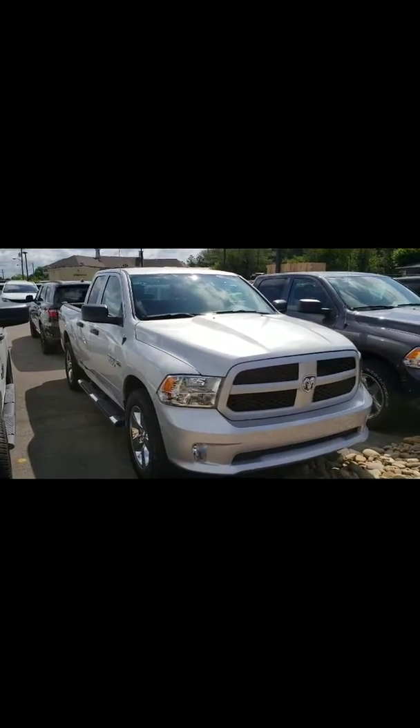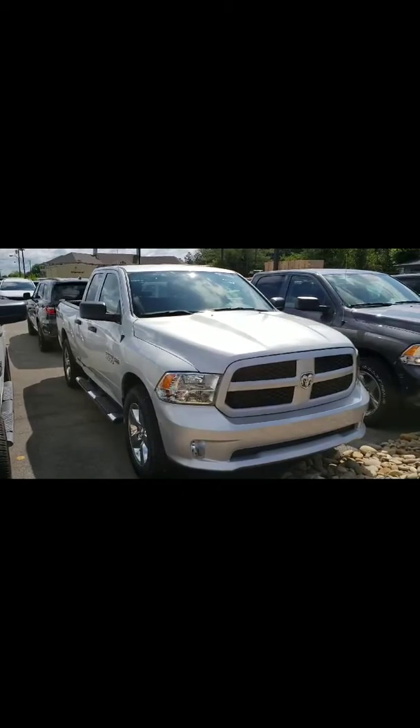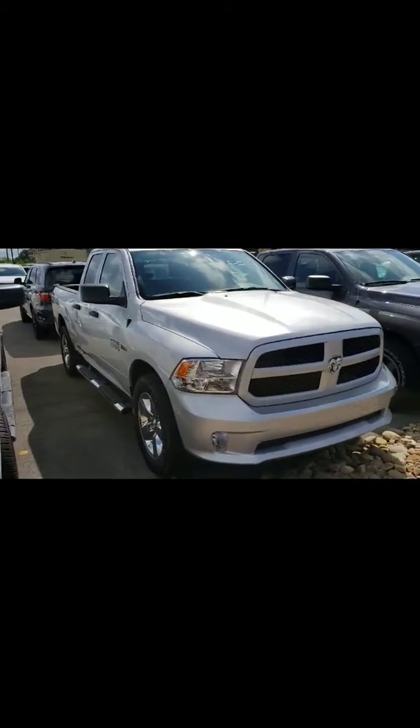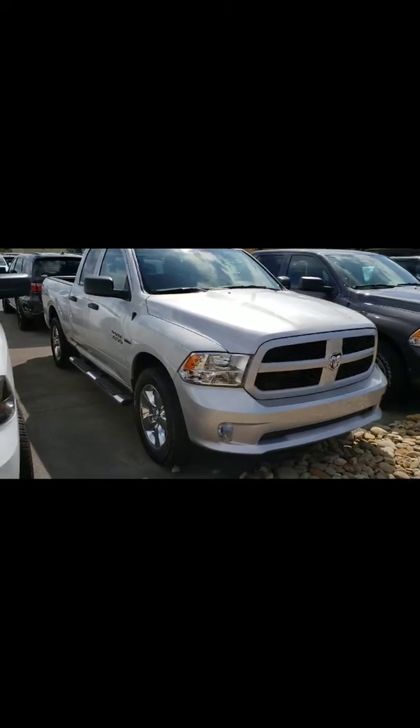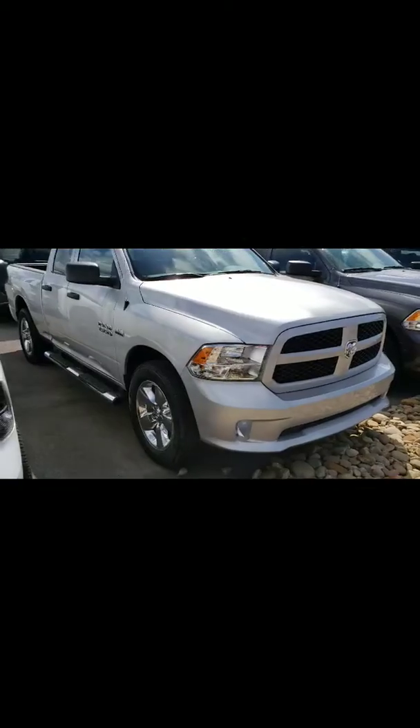Hey Rashonda, this is Gerard. I've been assigned to be your product specialist to help you in this process. So we're going to go ahead and take a look at the 2018 Ram 1500 quad cab silver — the one that you inquired about.